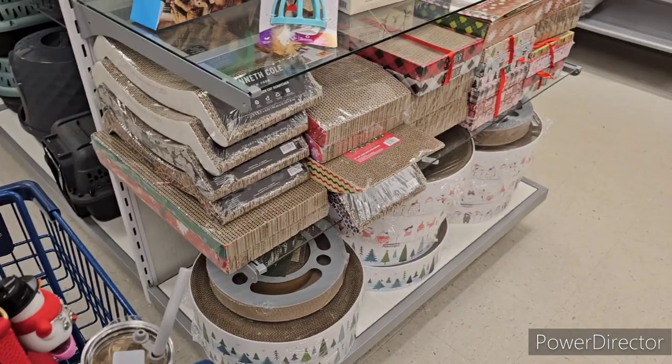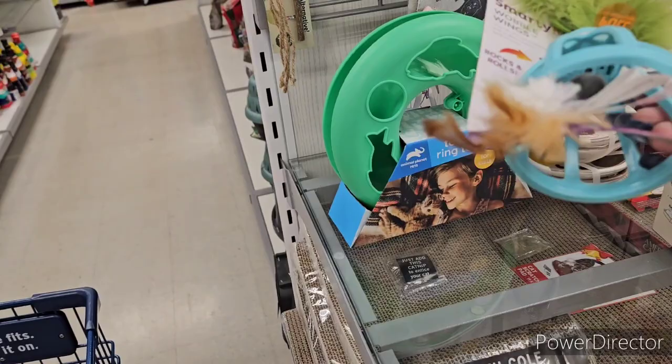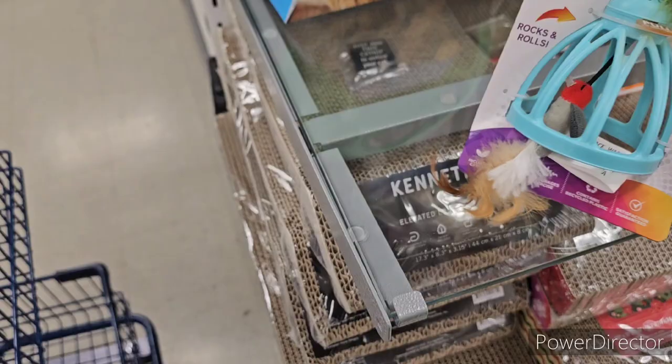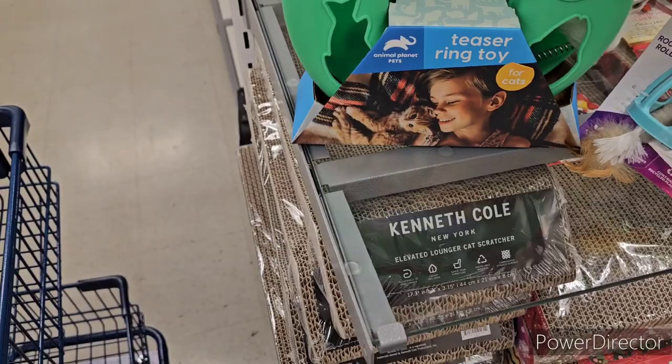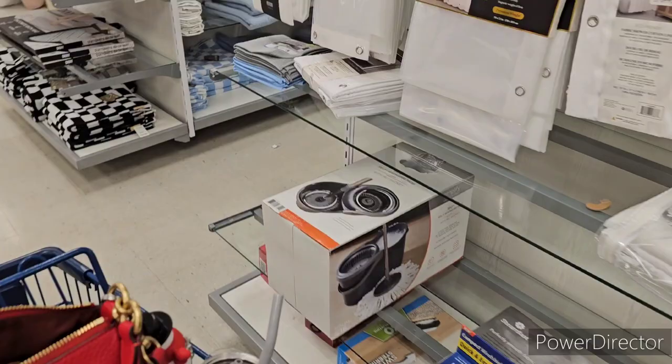I'm going to do a separate shop-with-me video when I buy my fur babies their Christmas presents at Marshall's. For now, let's keep focusing on new Christmas stuff.